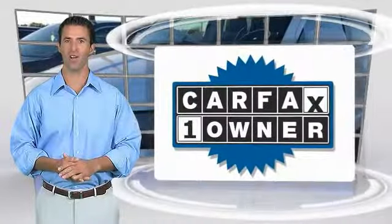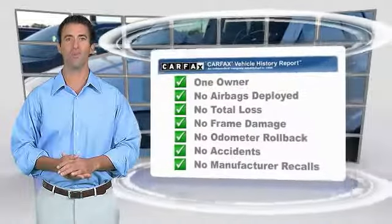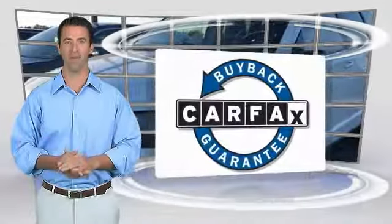Factory-backed to go the distance. This is a one-owner vehicle with the Carfax vehicle history report. Be sure to find a complimentary copy of this report online or contact the dealership. This vehicle qualifies for the Carfax buyback guarantee.